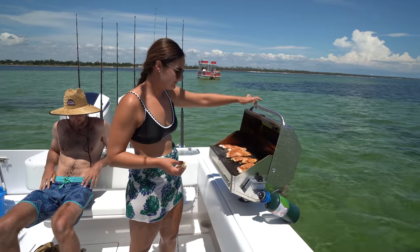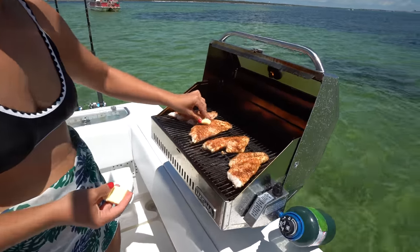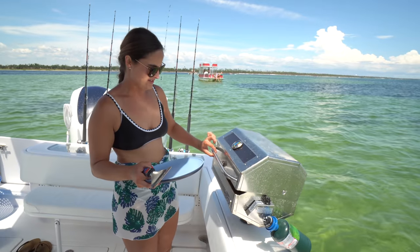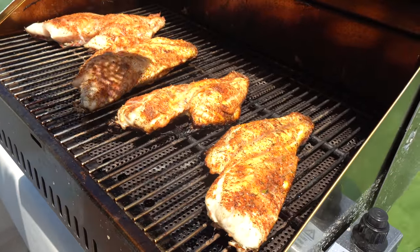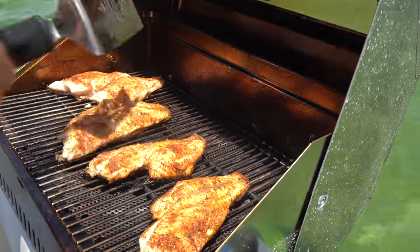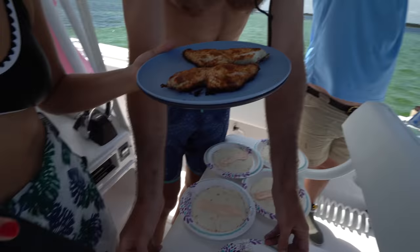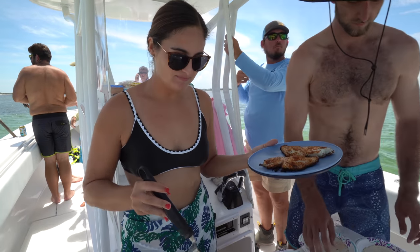They've been on for not even 10 minutes probably. We're going to put some butter on them and that's just going to melt. Alright, I think we are finished. These smaller ones definitely are. Oh yeah, we're done.